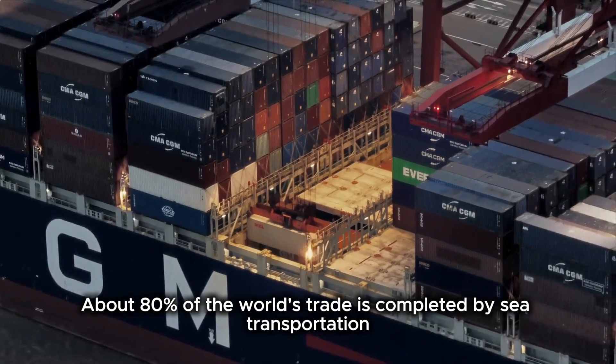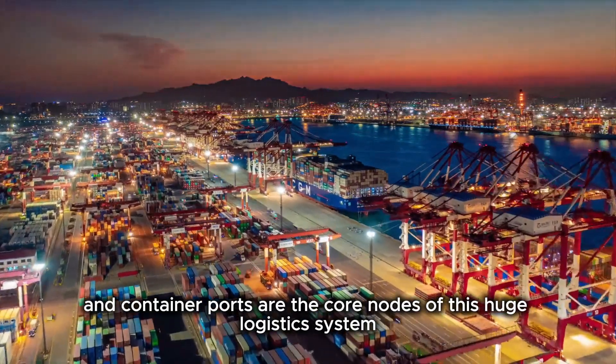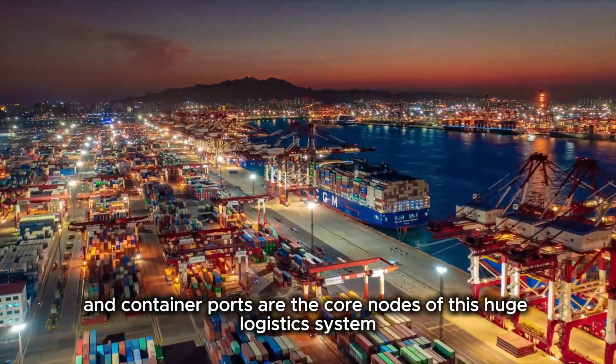About 80% of the world's trade is completed by sea transportation, and container ports are the core nodes of this huge logistics system.